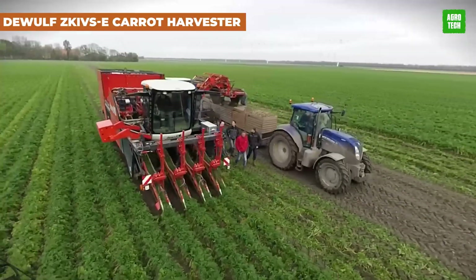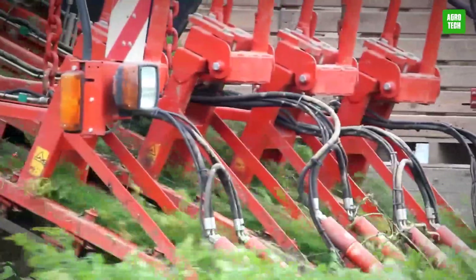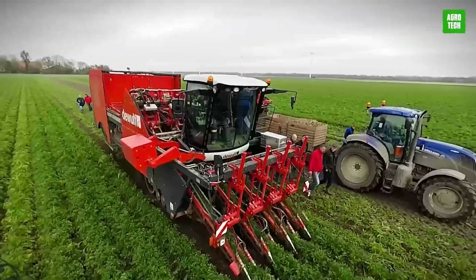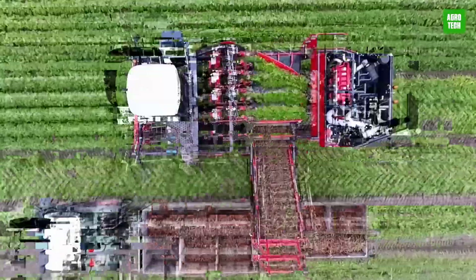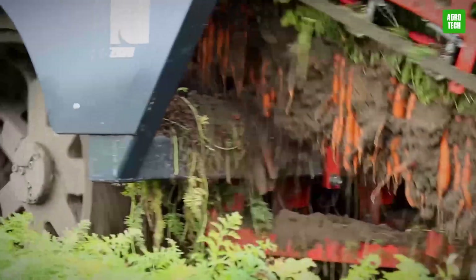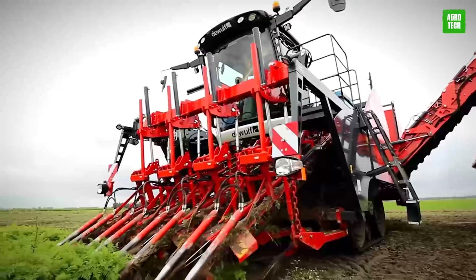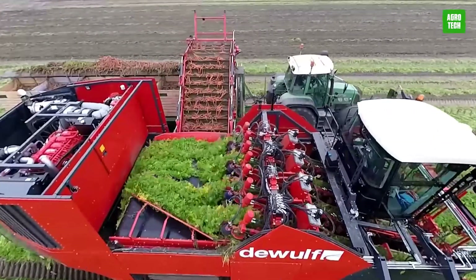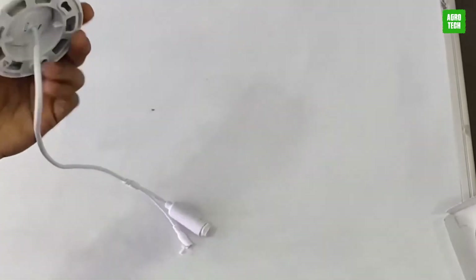The DeWolf ZK-IVS-E is a self-propelled four-row top-lifting carrot harvester that combines advanced technology and robust performance. Its 12,650-millimeter long super grip profile belts and independent floating shears enable high-speed stable operation. Features like the DeWolf automatic steering and hydraulically driven rotary torpedoes with automatic depth control optimize navigation and soil penetration, maximizing efficiency and crop quality in large-scale carrot harvesting operations.